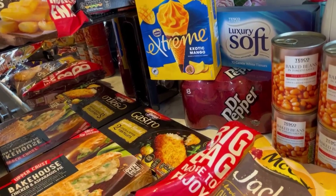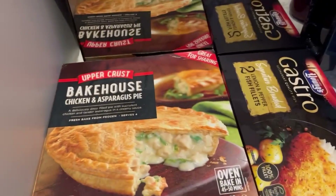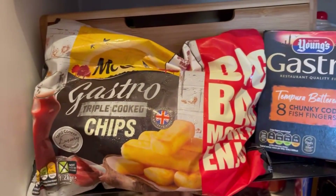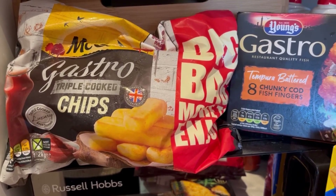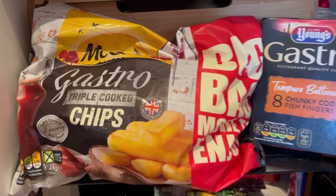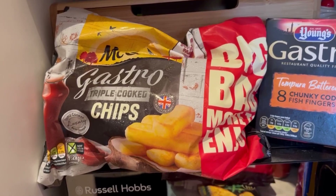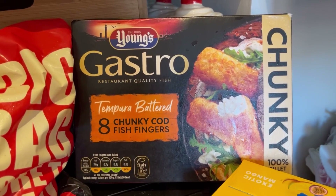They had a deal on frozen things - five for four, so the cheapest one free. I got eight jacket potatoes, a big chicken and asparagus pie which looks really nice, some lemon and pepper fish fillets which we really like, and some chips. I've been making homemade chips but Jack doesn't like them - he asked for hot chips like the ones you get when you go out, so I tried these gastro triple cooked chips, hopefully they'll taste like the ones you get in pubs and restaurants.